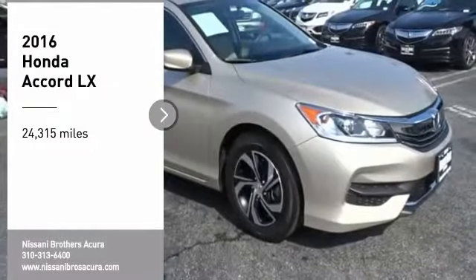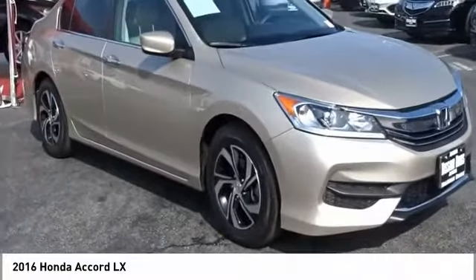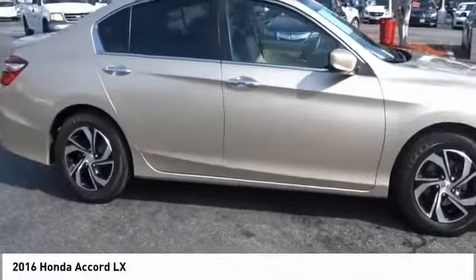Looking for the right vehicle? Check out the 2016 Accord. Ingeniously simple, yet overflowing with luxury and technological creativity. All that and more in the Accord.